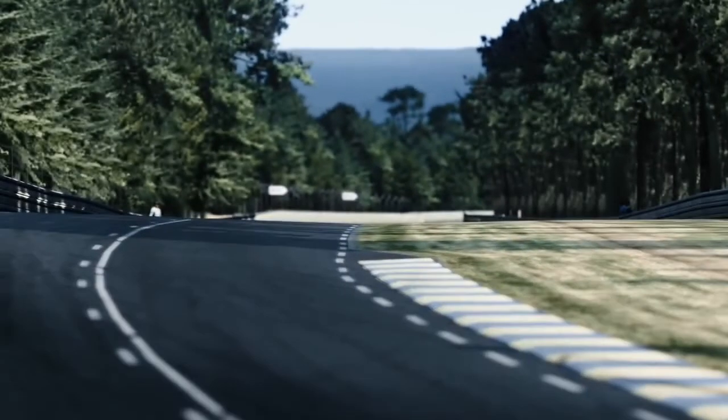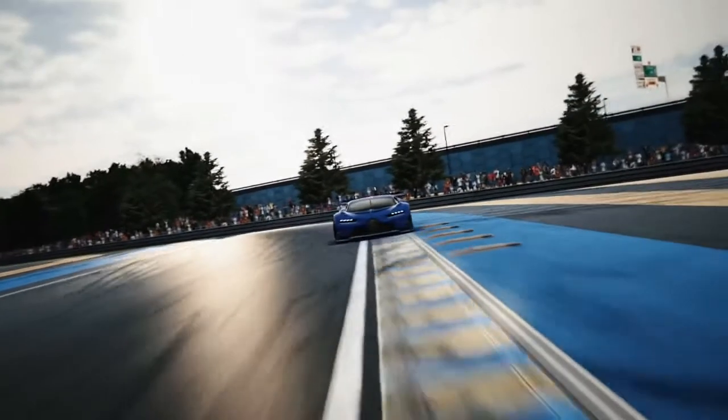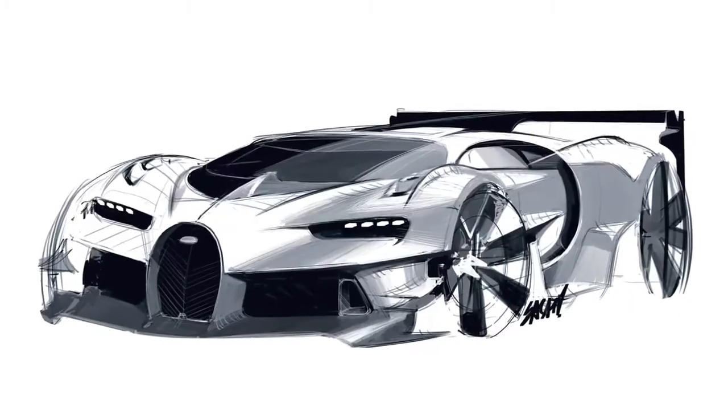What other racetrack would be more suitable for our virtual race car than Le Mans? On this car there is no compromise. This is really full-on racing. The car is as much a performance beast as you can possibly imagine, but at the same time instantly recognizable as a Bugatti.